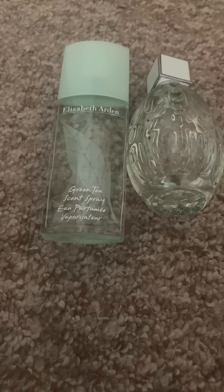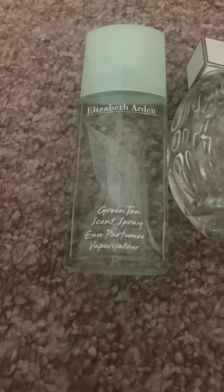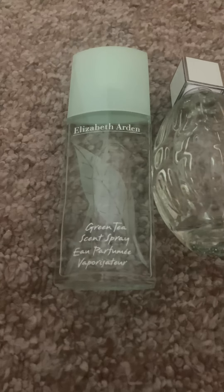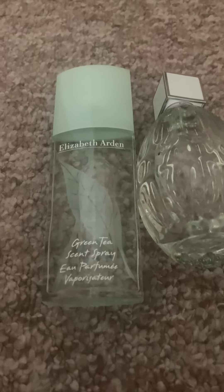My last video cut out, so I'm doing a part two to this haul. I got the Elizabeth Arden Green Tea Scent Spray and I finally got it. Lovely Leo One has asked me about that, if I tried it, to let her know — sorry this is super late, but I did try it and it's a really nice scent.